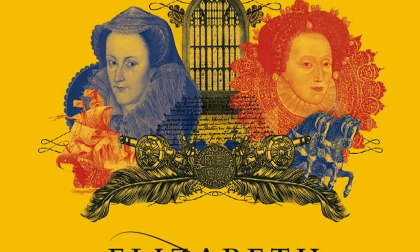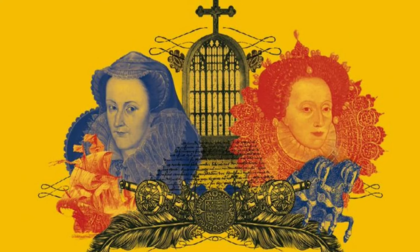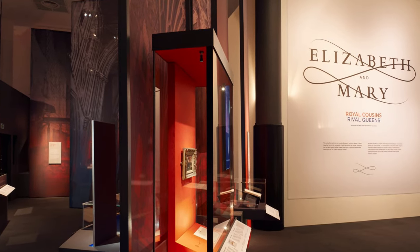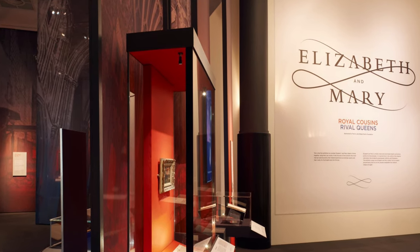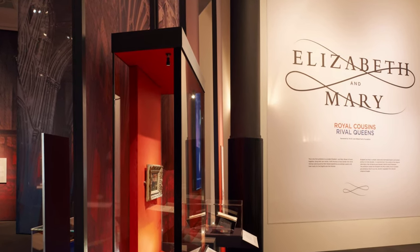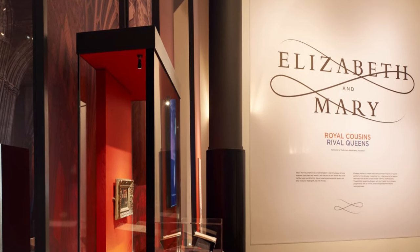The Elizabeth and Mary exhibition was pretty exciting not only because it is the first to consider Elizabeth the First of England and Mary Queen of Scots together in an exhibition, but also because it was developed by a bunch of early modern academics who consulted written records and correspondence that hadn't been looked at too much before. I was intrigued and I decided to take you guys with me to check it out.